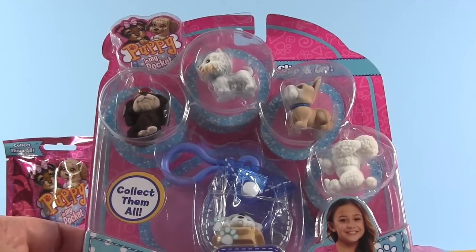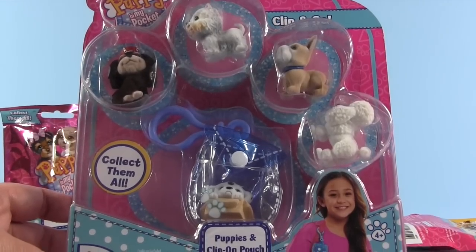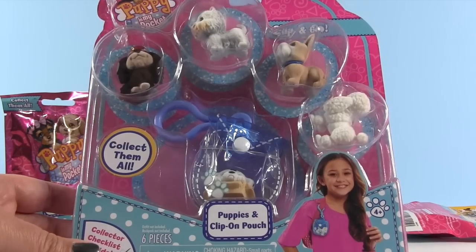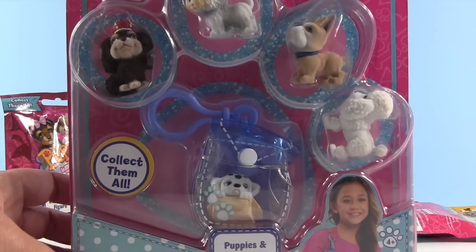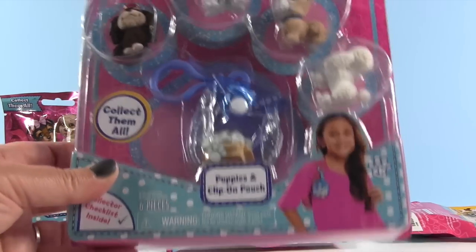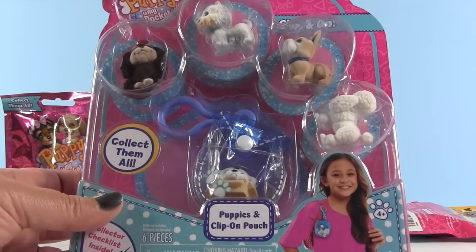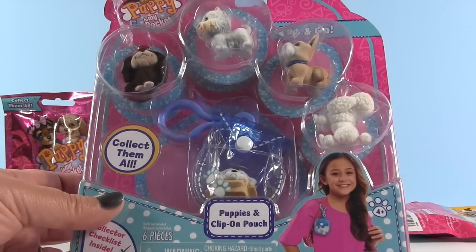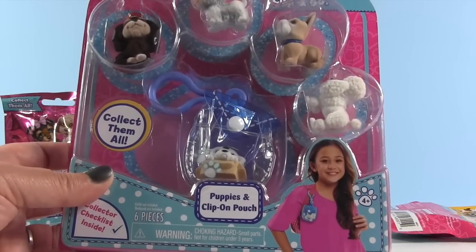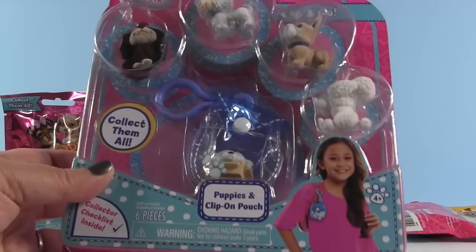This is the Puppy in My Pocket Clip and Go Set. It comes with six different pieces and five puppies. We found this at Target — it was ten dollars — and they had other Puppy in My Pocket sets, but the puppies on the front were all ones we had already opened. We didn't want duplicates, but this is a really good way to get puppies because you can kind of pick the one you want. Although the blind bags are fun because you can get ultra rares.